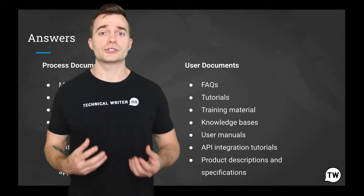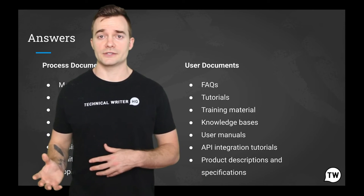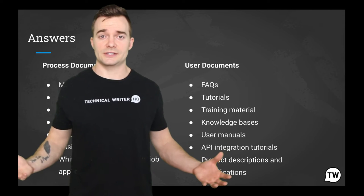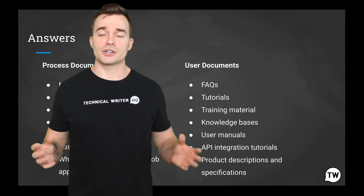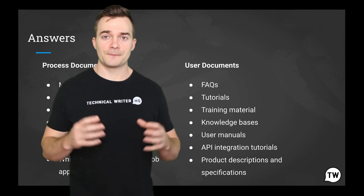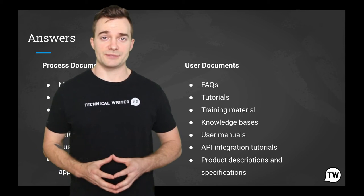On the other hand, user documentation is designed to assist end users to use a product or service, often referred to as user assistance. The user documentation is part of the overall product delivered to the customer. So documentation is not just to help the customer — it's part of your product and part of the customer's experience.